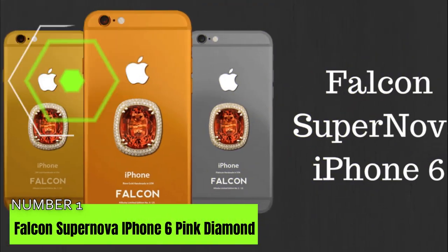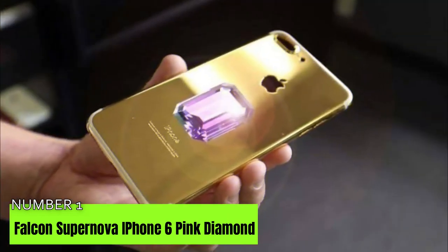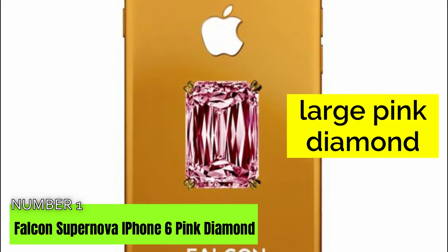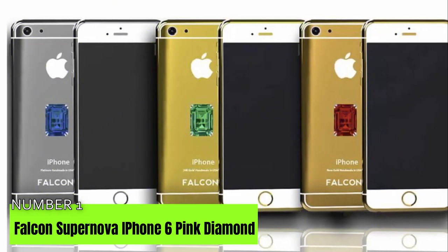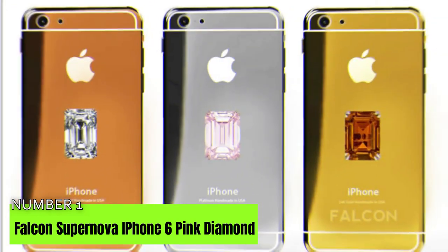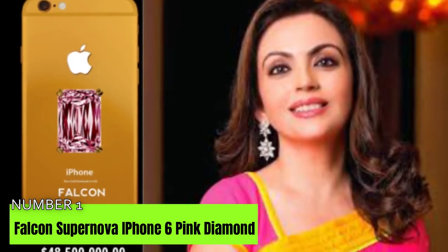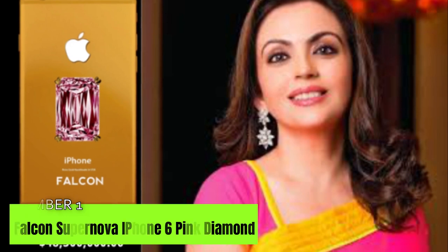And finally at number 1: Falcon Supernova iPhone 6 Pink Diamond at $48.5 million. The Falcon Supernova iPhone 6 Pink Diamond is the most luxurious handset on earth in 2020. The device has a large pink diamond on the end and comes with 24-karat gold, platinum, and rose gold. The less expensive versions are the iPhone 6 orange and blue, amounting to $42.5 million and $32.5 million respectively. Nita Ambani, the wife of Indian billionaire Mukesh Ambani, is claimed to possess a $48.5 million device designed by the US luxury brand Falcon.